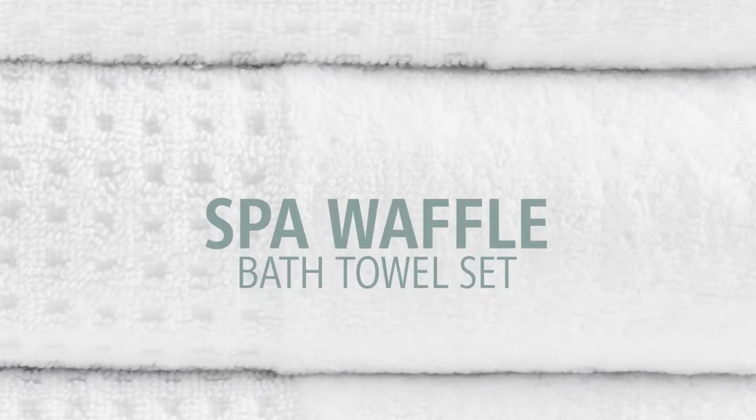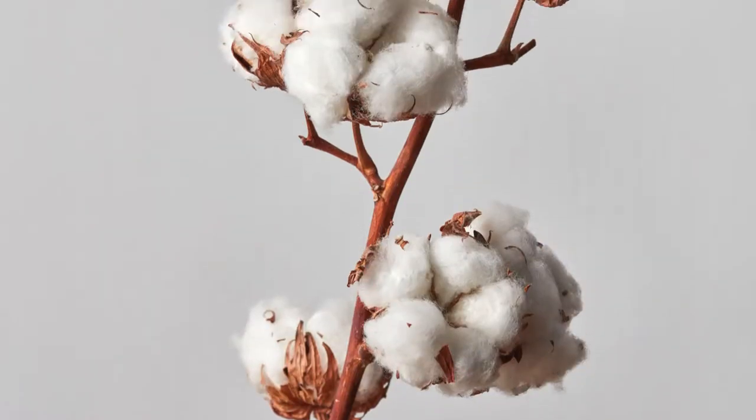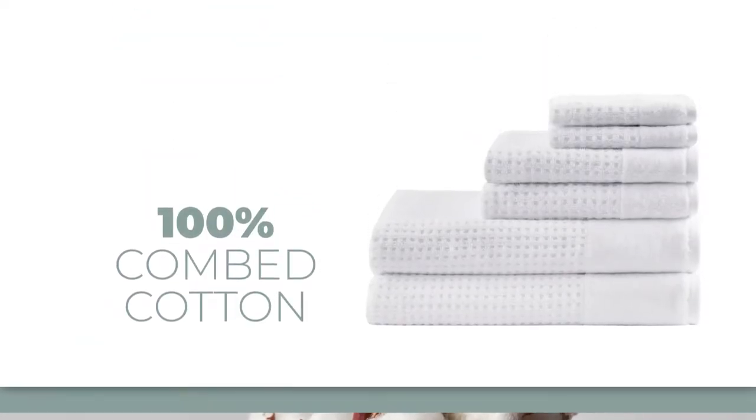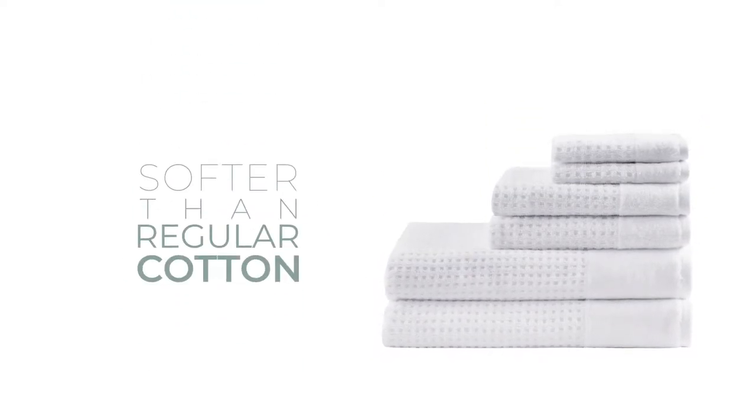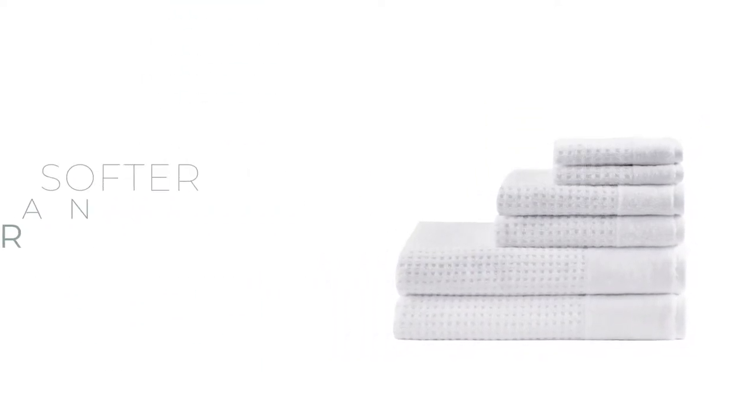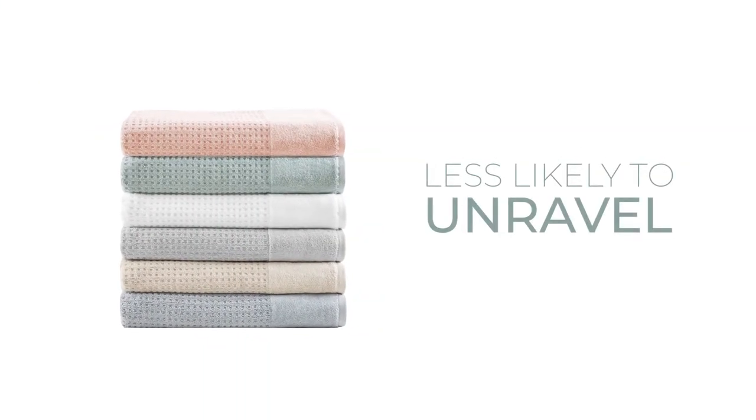Introducing our Spa Waffle Bath Towel Set. Creating a great towel starts with great cotton. We use 100% combed cotton, which is softer than regular cotton because the impurities and shorter strands are combed out. This also means the towel is less likely to unravel or fray.